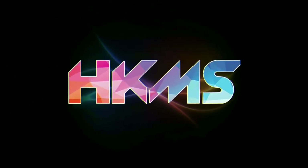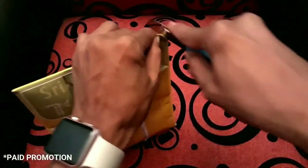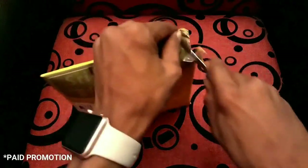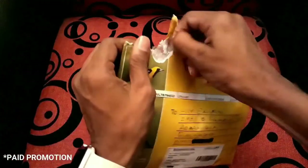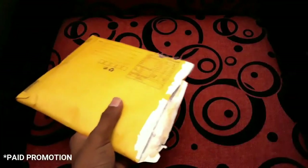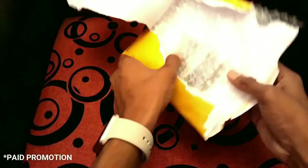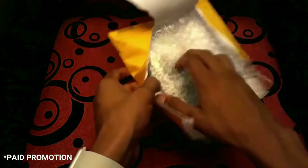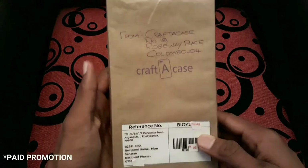Hey, what's up guys, this is HGAMESARA here. This package was sent to me by CraftCase. If you don't know who and what CraftCase is, it's the first and only company which will print and sell custom cases worldwide. These are my own custom-made cases — one eternity later, they sent me another package.